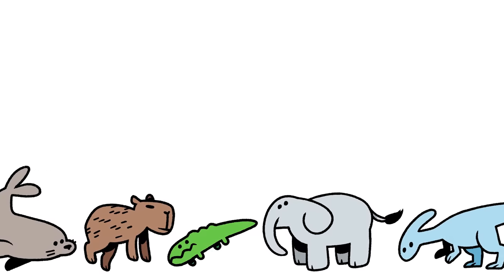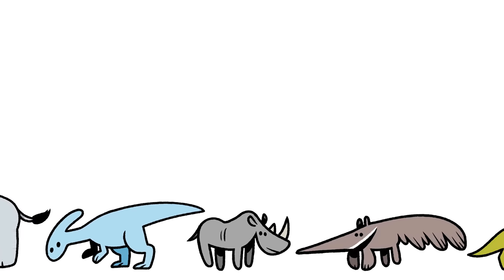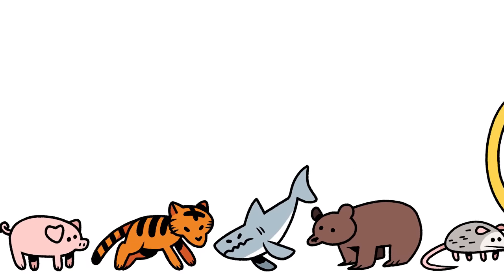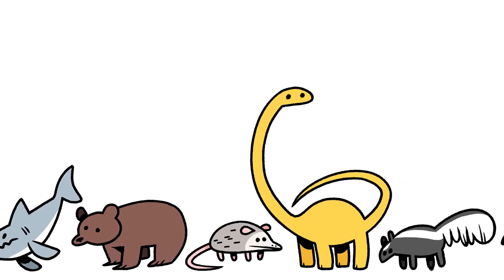Draw your own little guys — these guys were so much fun to draw. Look how cute they are. Okay, bye!